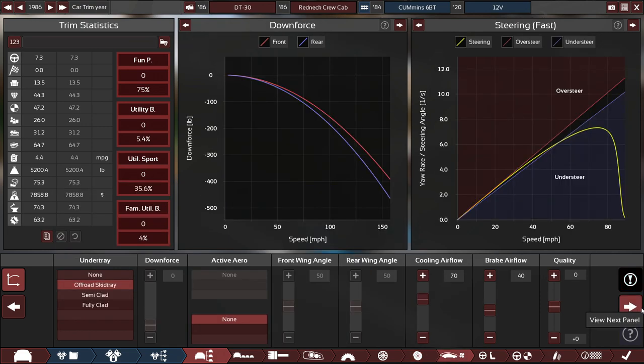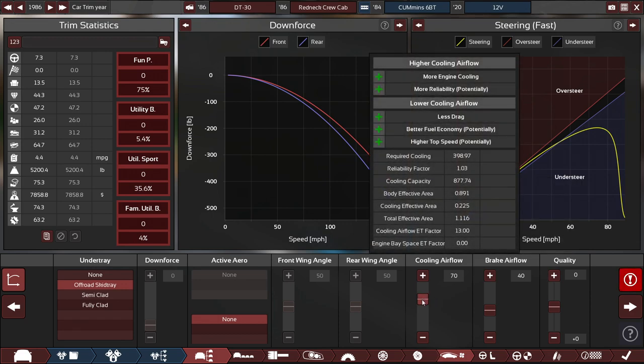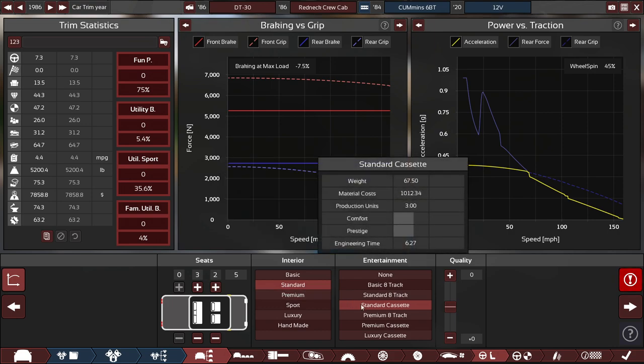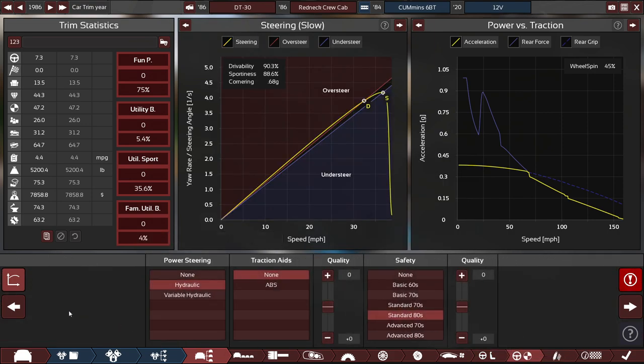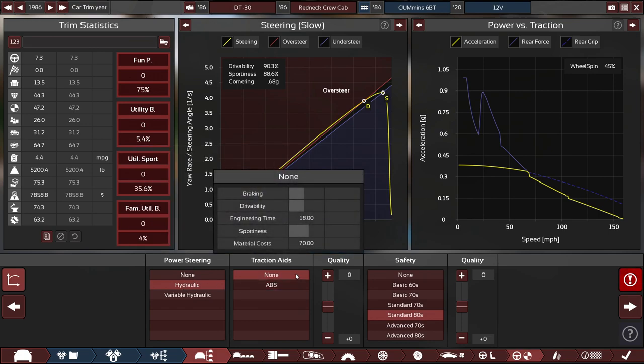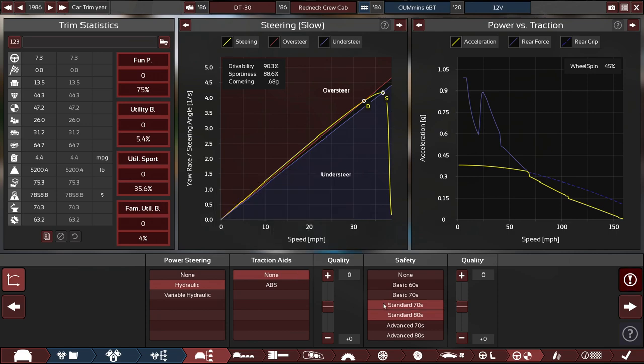For the aerodynamics, the cooling airfoil is jumping up to a 70 because when I test this in BeamNG, this thing really likes to overheat. For the interior, it's pretty much a standard issue — a five-seater truck with standard interior and a standard cassette. It's got typical hydraulic power steering, no ABS whatsoever because that was a luxury back then, with standard 1980s safety standards.